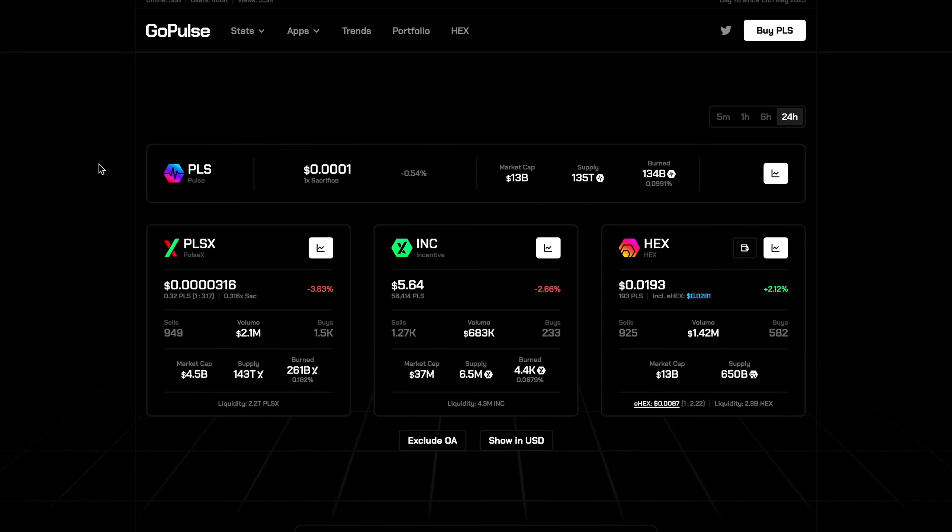Welcome back to the channel. Many of you are on the fence looking for entries and don't know whether to buy PulseChain or PulseX — trying to figure out which is the best to buy, especially if you can't afford both. In this video we're going to give you the pros and cons for both, summarize at the end, and reveal which is the best to buy right now.